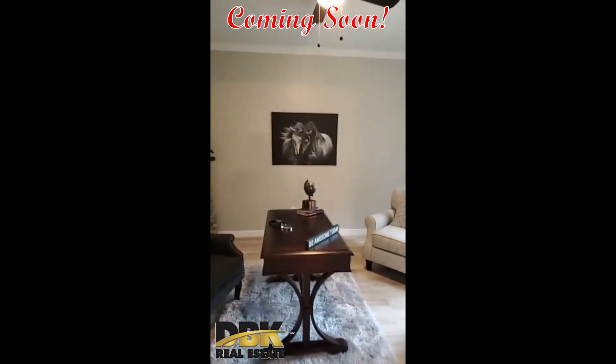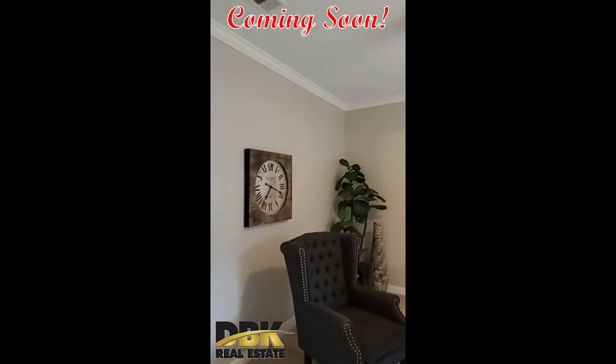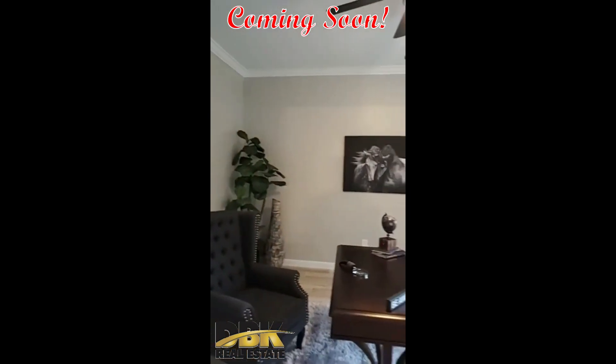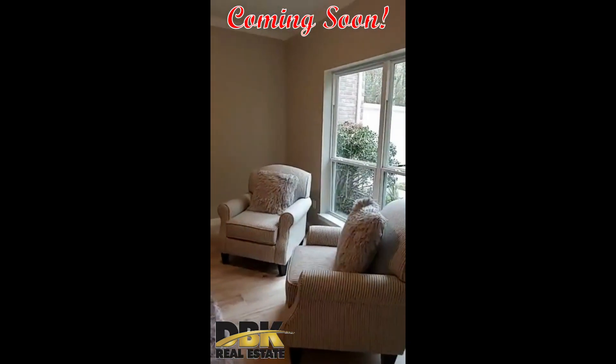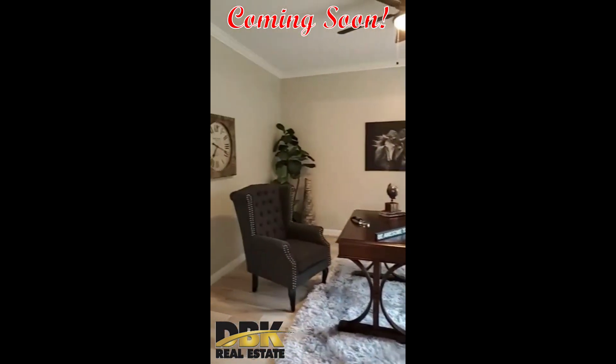Staging helps you, as a listing agent, sell the house faster and often for more money. So it's a great investment for anybody who wants to sell their home. Don't just look at the cost of staging — think about how fast you can sell your home and for how much. This office is pretty big and I just love the way Bunny staged this place.